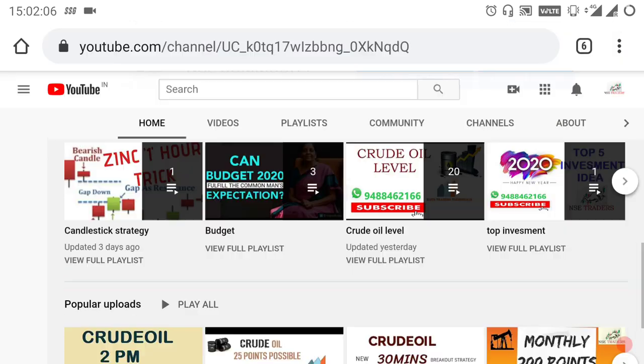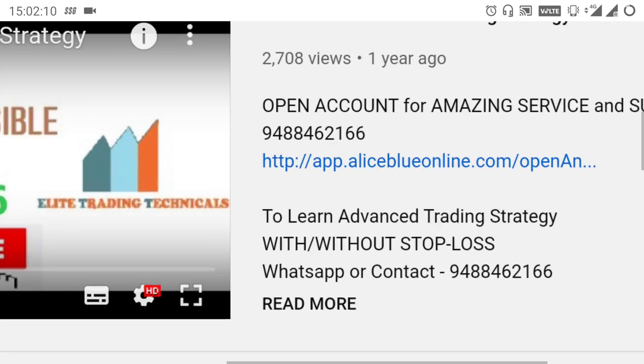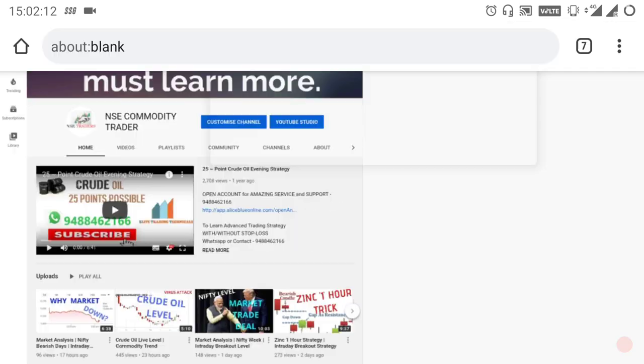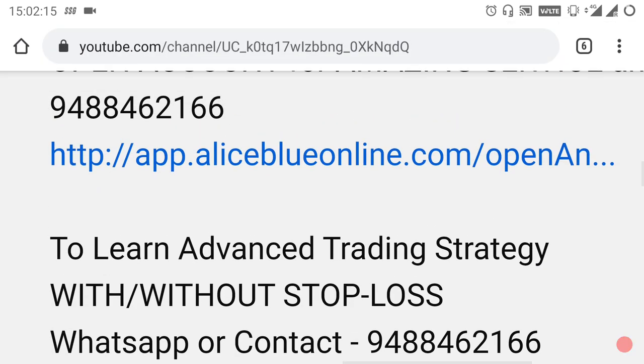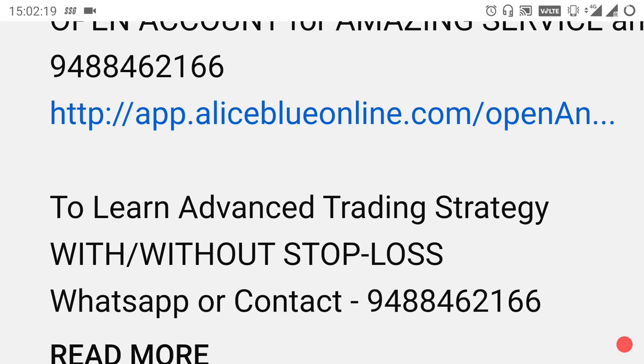On the homepage, you can add a video. It will be updated in the market. We will provide advanced trading strategies. If you want to know the details or open a trading account, you can click the link in the video or contact the number below.